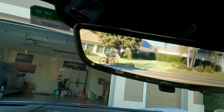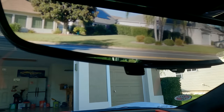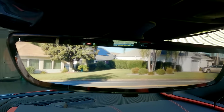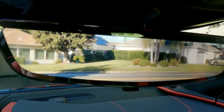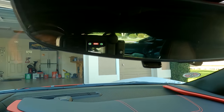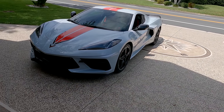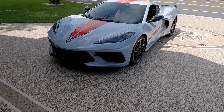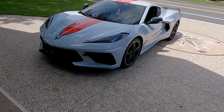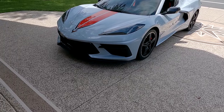I also like the rear view mirror — sometimes you get a little reflection, but it's not bad. Now the mechanical parts. With the Z51, you get the electronic differential, not the mechanical. In fact, if you go to your owner's manual on page 195, it'll tell you all about the electronic version versus the mechanical differential.